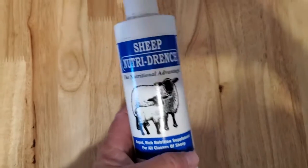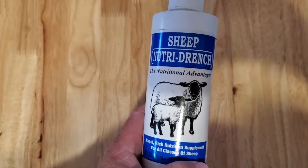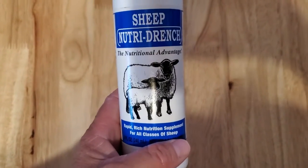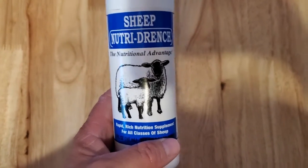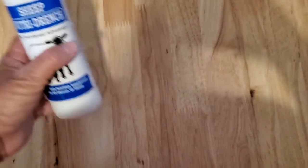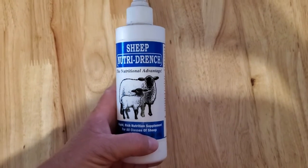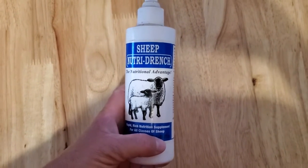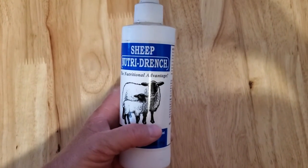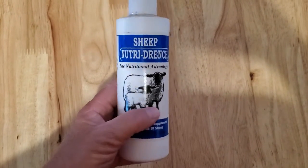Nutri-Drench I also use as a booster. You top dress it on your feed, or like I said, I usually draw it up in a syringe and give it like a paste so I know they've gotten it. I use this to help boost them if something's going on — maybe they're just a little bit down or a little off — it helps give them a little boost without pushing a ton of food into them, and a lot of times you'll see them perk right up.